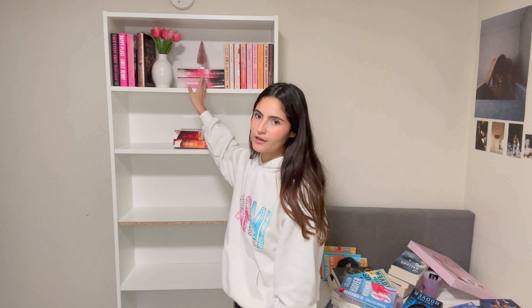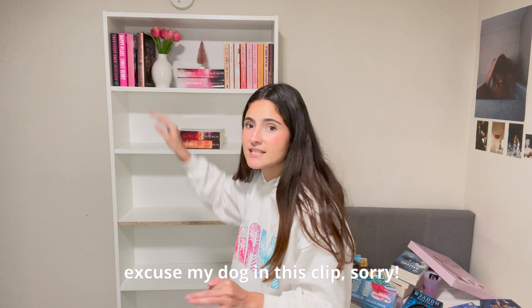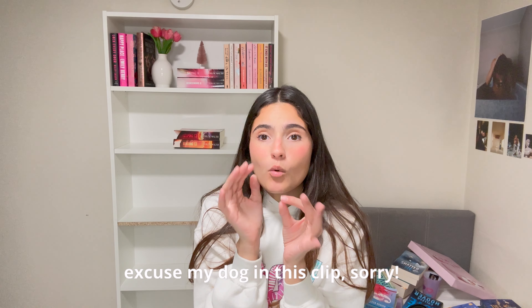My heart literally left my body — while I paused the time-lapse, a book fell and I had to grab it while almost falling myself. So I decided to change this shelf: the top shelf is going to be for my favorite series or series I want to keep together.